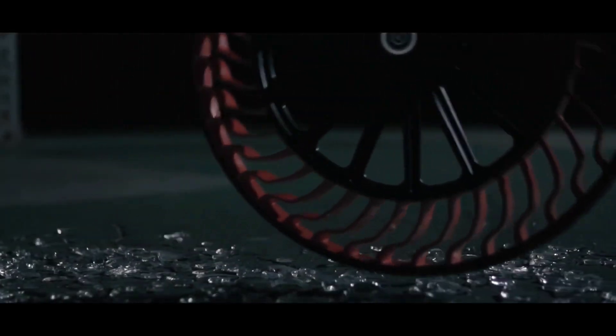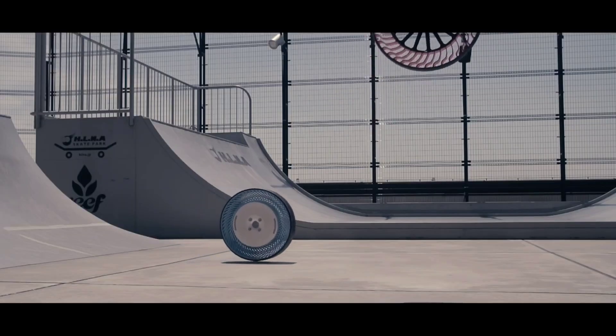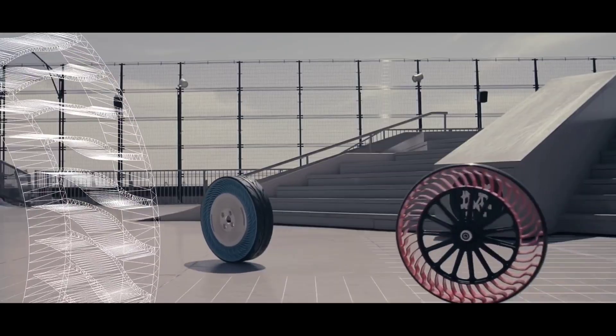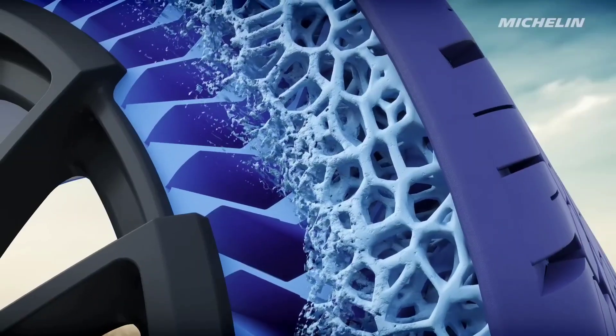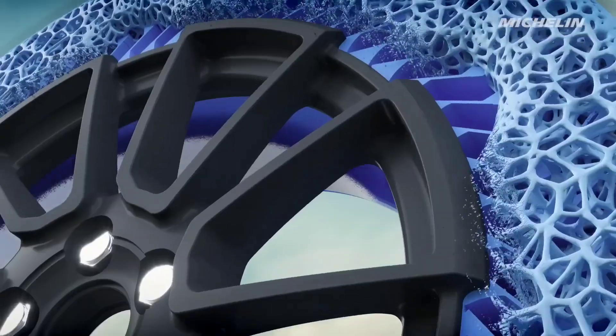Bridgestone's airless tires are gaining attention for their retreadable nature, providing enhanced resilience against vibrations and shocks. Moreover, the use of recyclable materials adds an eco-friendly dimension to this technological advancement.